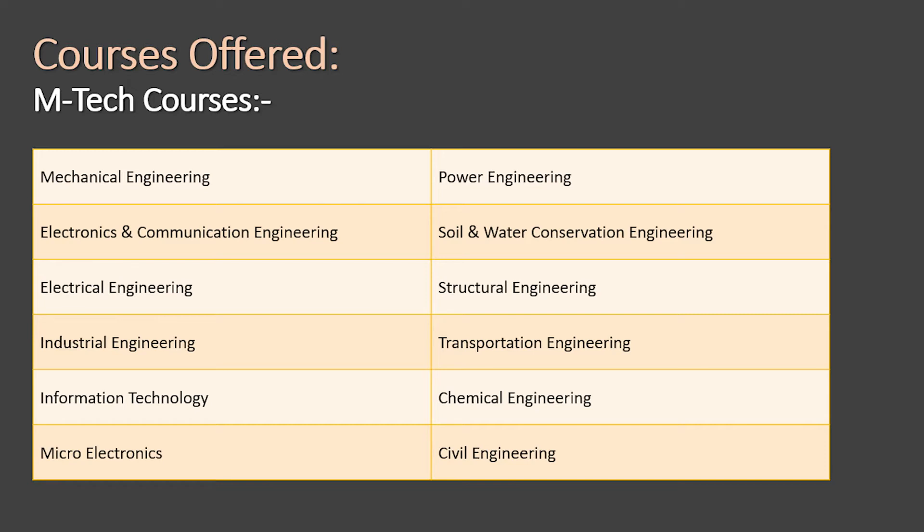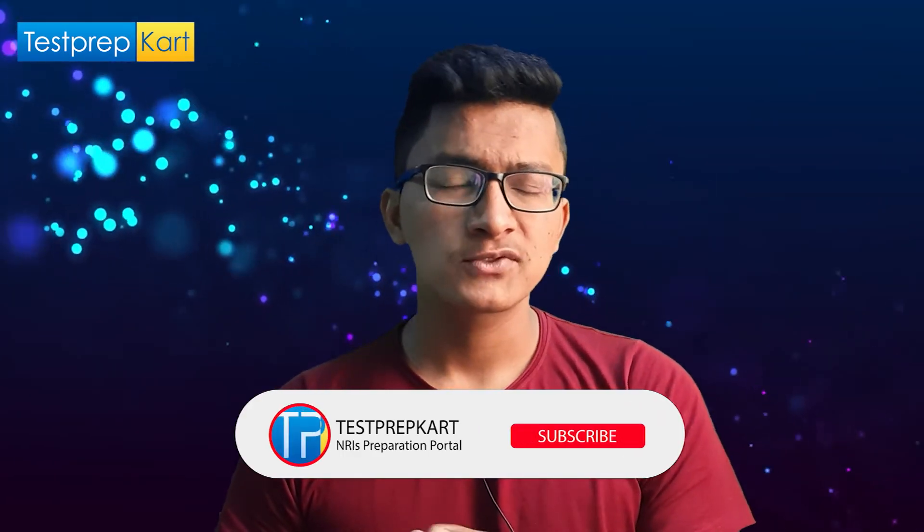For MTech or postgraduate courses, the programs offered at NIT Srinagar include: Mechanical, Communication Engineering, Electrical Engineering, Industrial Engineering, Information Technology, Micro Electronics, Power Engineering, Soil and Water Conservation Engineering, Structural Engineering, Transportation Engineering, Chemical Engineering, and Civil Engineering.